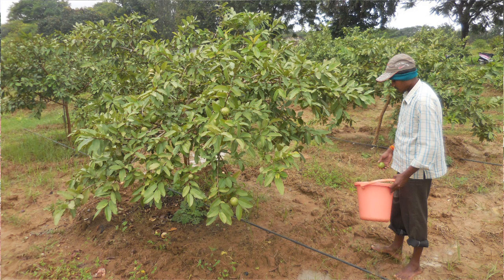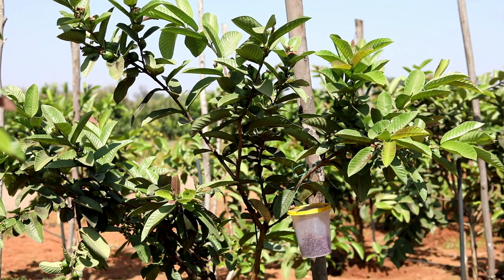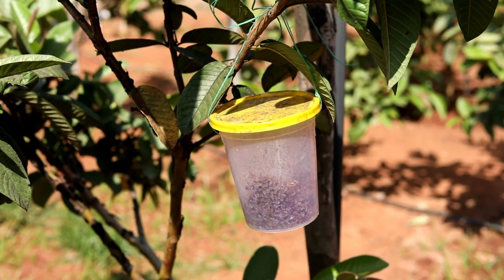Fertilizer application coincides with the monsoon. Fruit fly is a major problem which needs to be controlled by integrated management. The fallen fruits should be collected and fruits should not be allowed to ripen on the tree. Fruit fly traps at the rate of 5 to 6 per acre are recommended for control. Fruit canker is also a major problem, which can be managed by spraying Dithane Z78 at 2.5 grams per liter as a foliar spray at the time of fruit setting.